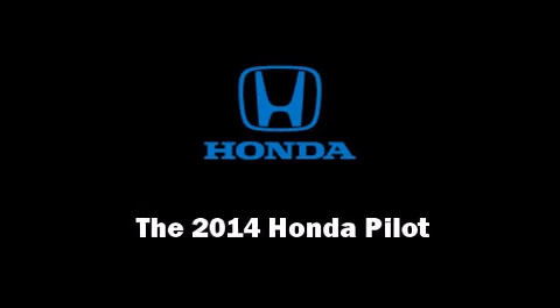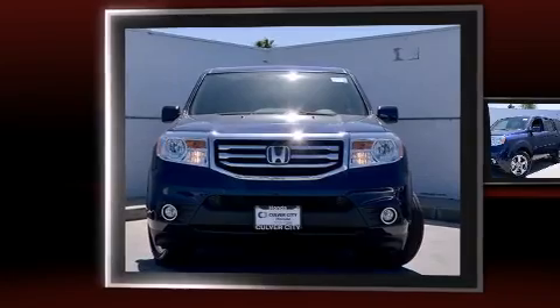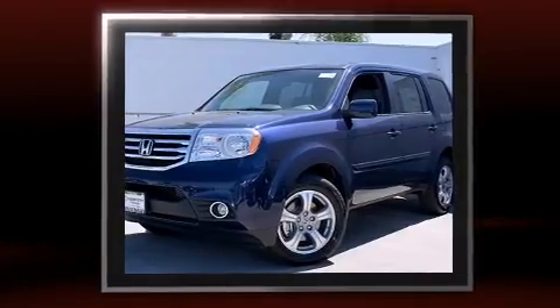Introducing the 2014 Honda Pilot. Under the hood, you'll find a six-cylinder engine with more than 250 horsepower, providing a smooth and predictable driving experience.